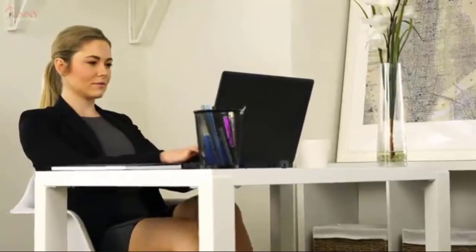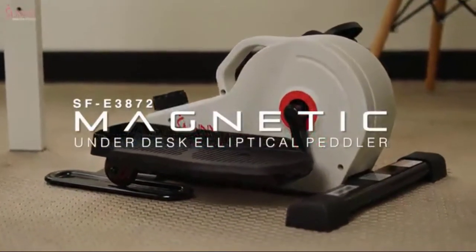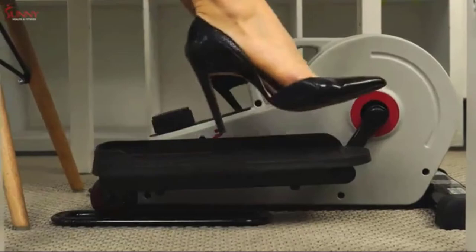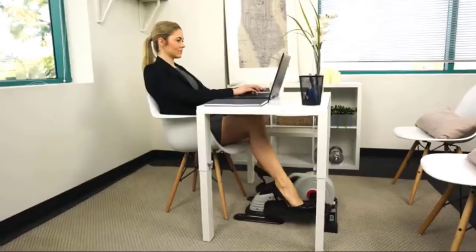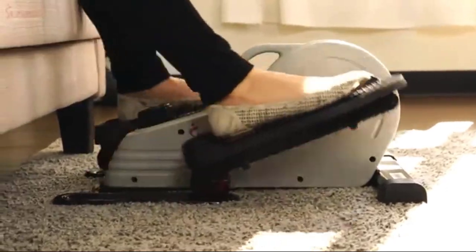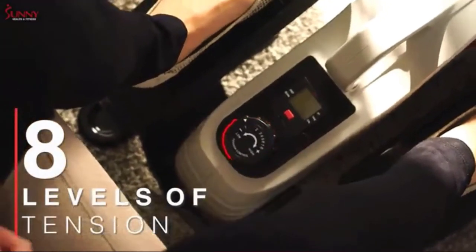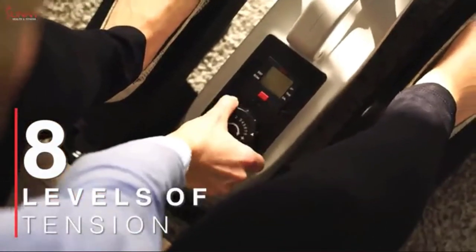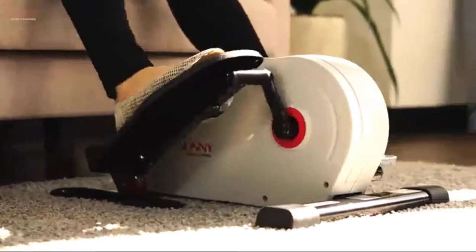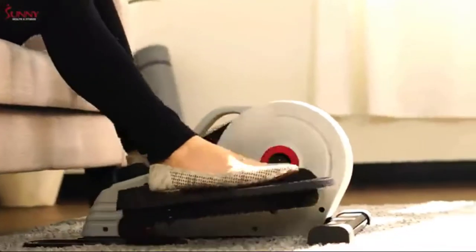Fight against a sedentary lifestyle with the SFB3872 Magnetic Underdesk Elliptical. Prevent slippage and keep up your momentum safely with the non-slip foot pedals that accommodate a variety of shoe types and foot sizes. Adjust through eight levels of belt drive magnetic resistance to accomplish a wide variety of exercise intensities. Increase blood circulation, joint range of motion, and improve lower body muscular endurance while enjoying a very low-impact workout experience.